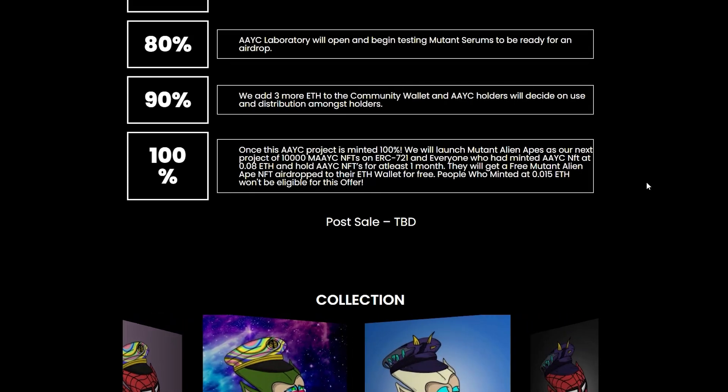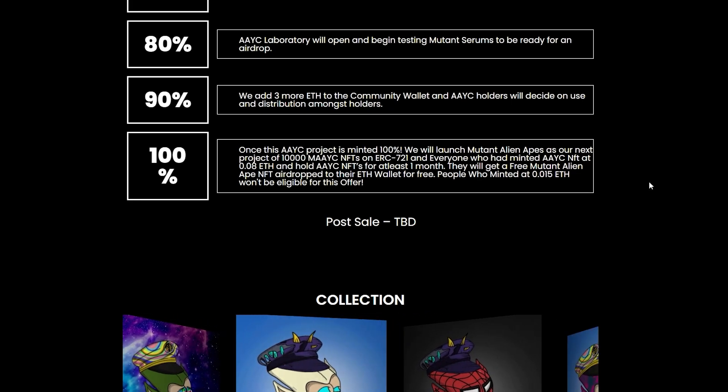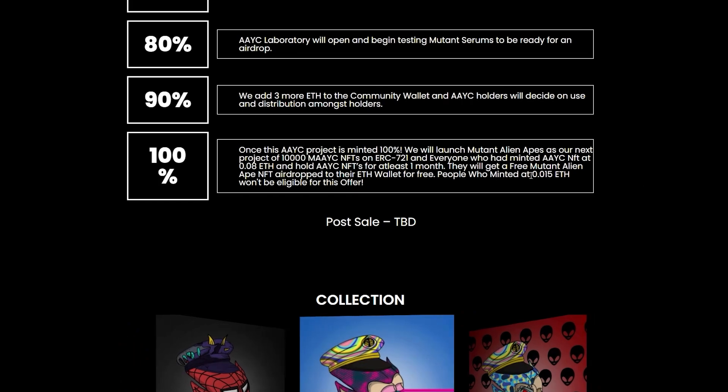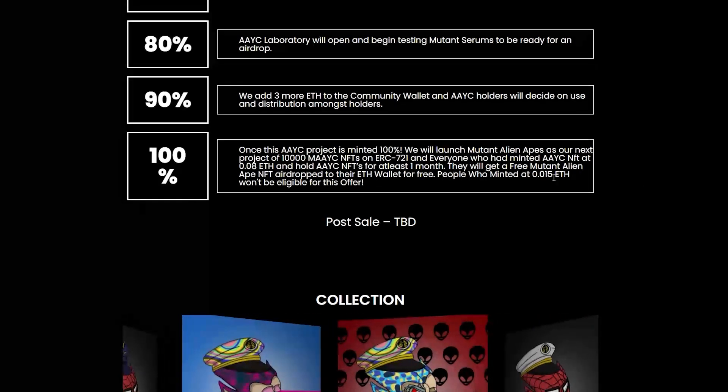Everyone who had minted the first one at 0.08 ETH and holds for at least a month will get a free Mutant Alien, which will be airdropped to their ETH wallet for free. However, the people that are minting right now for the discounted price won't be eligible for this offer.